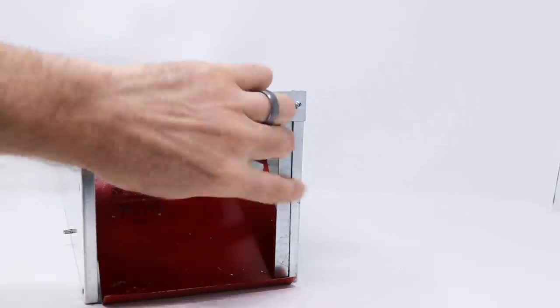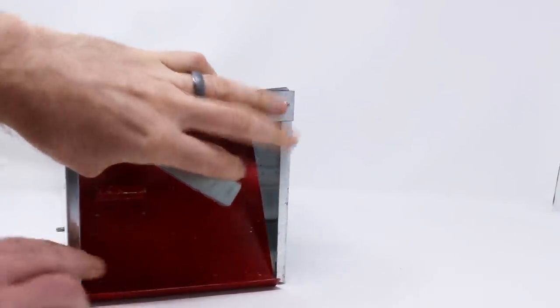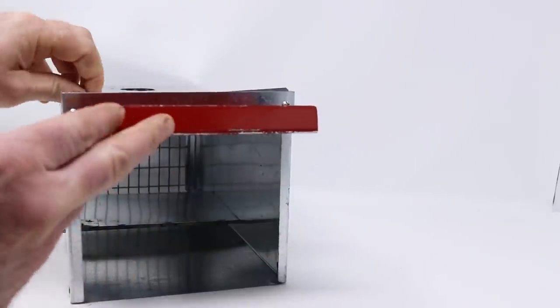This seems like it's going to work really well. Let's go set this up in the barn with motion cameras and see if we can get ground squirrels to go inside, step on the latch, and get caught.